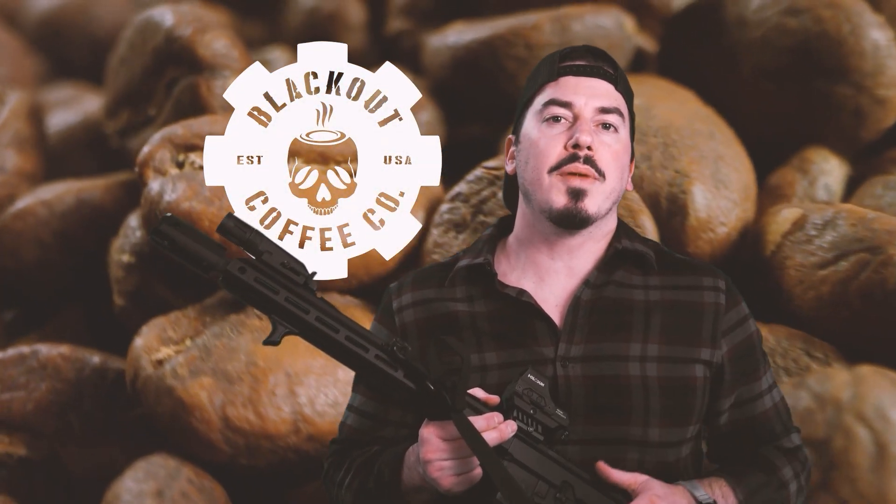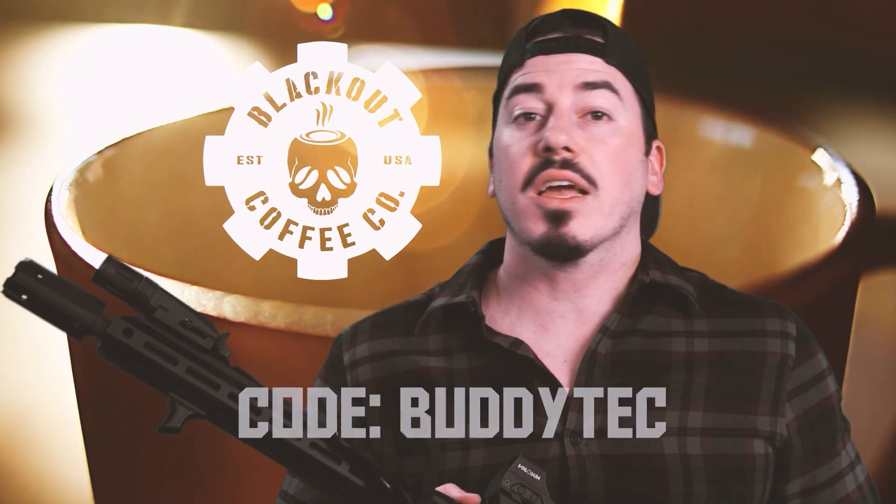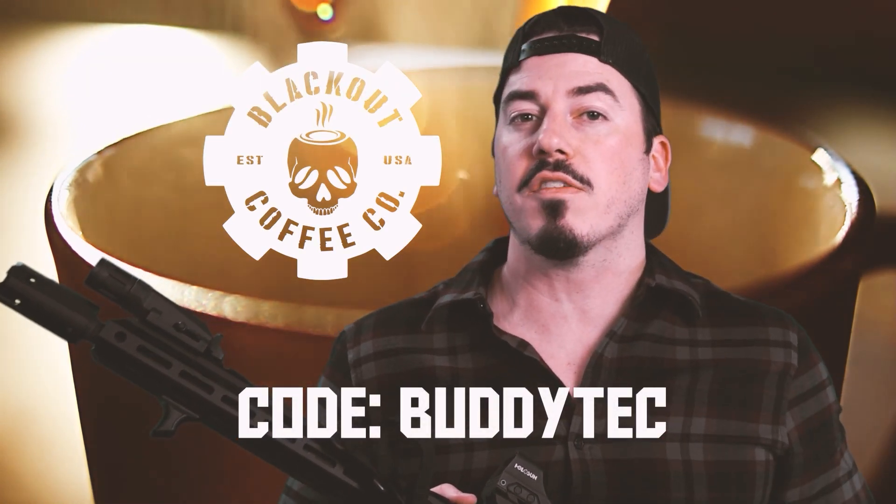We're happy to be in a partnership with Blackout Coffee — American-made coffees, teas, and cocos brewed in small batches in Florida and delivered straight to your door the way you want it. Use code BUDDYTECH at checkout to receive 10% off your order, and enjoy the satisfaction that you helped make this video possible.